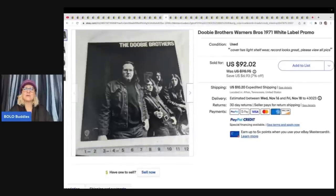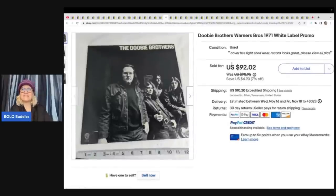This is a Doobie Brothers Warner Brothers 1971 promo white label record. Picked up at an estate sale for $2 — they didn't realize most of the records were white label until later when doing research. Sold for $71.99. Big regret not buying more. If anyone knows what white label means, please pop that info in the comments!